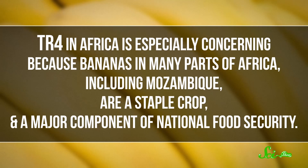TR4 in Africa is especially concerning because bananas in many parts of Africa, including Mozambique, are not just a tasty treat — they're a staple crop and a major component of national food security. Even worse, it seems likely that TR4 could also infect other varieties of African banana, many of which are grown as subsistence crops by rural families.